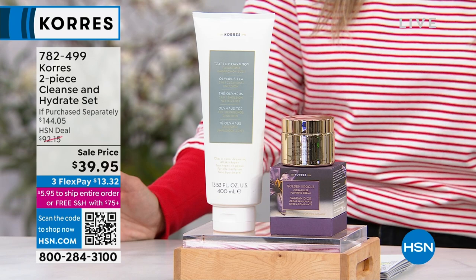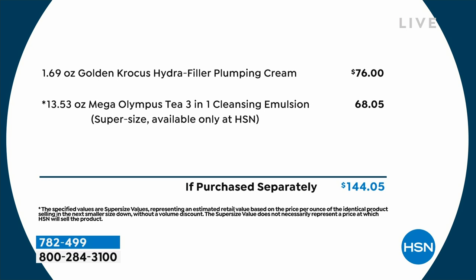If you buy these individually, you are going to spend over $144. For less than the price of one, you're getting the other one basically for free. I only have a little over a thousand of you that can pick up this dynamic duo. We're going to talk about incredible results that happen instantaneously within 30 minutes — you're going to see plumpness, brightness, and refreshment to your skin.